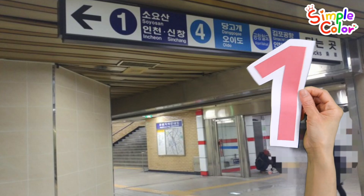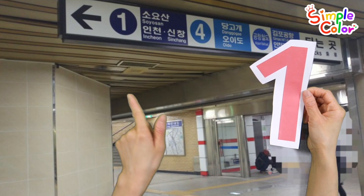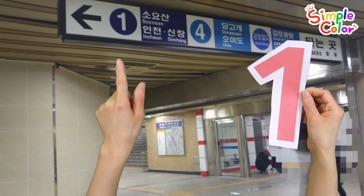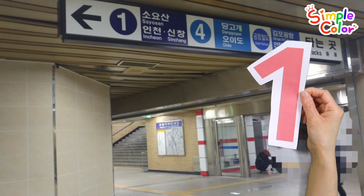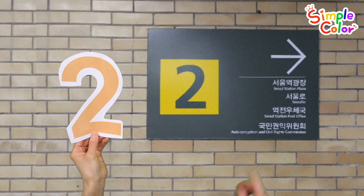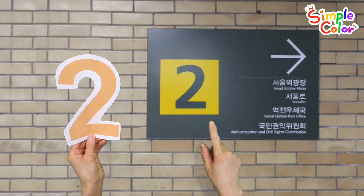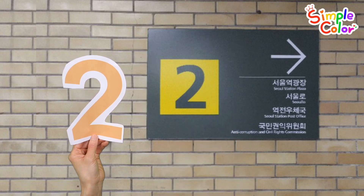It's number one. Shall we find the number one in the picture? Here it is! It's number two. Let's find the number two in the picture. Found it!